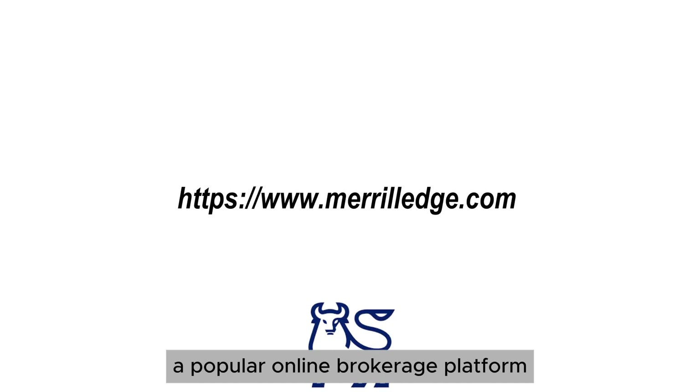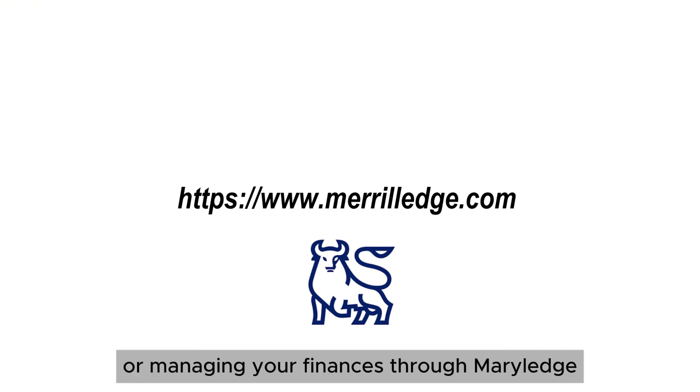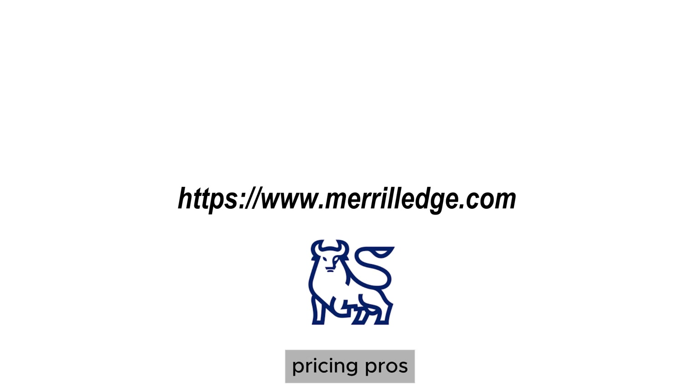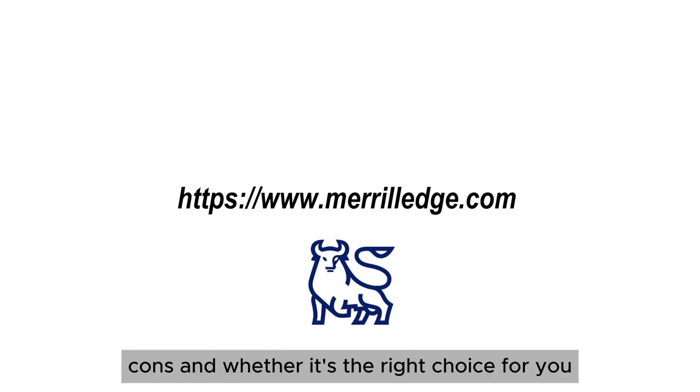Welcome back to the channel. In today's video, we're taking a closer look at Merrill Edge, a popular online brokerage platform that's part of Bank of America. If you're considering investing or managing your finances through Merrill Edge, you'll want to stick around as we explore its features, pricing, pros, cons, and whether it's the right choice for you.